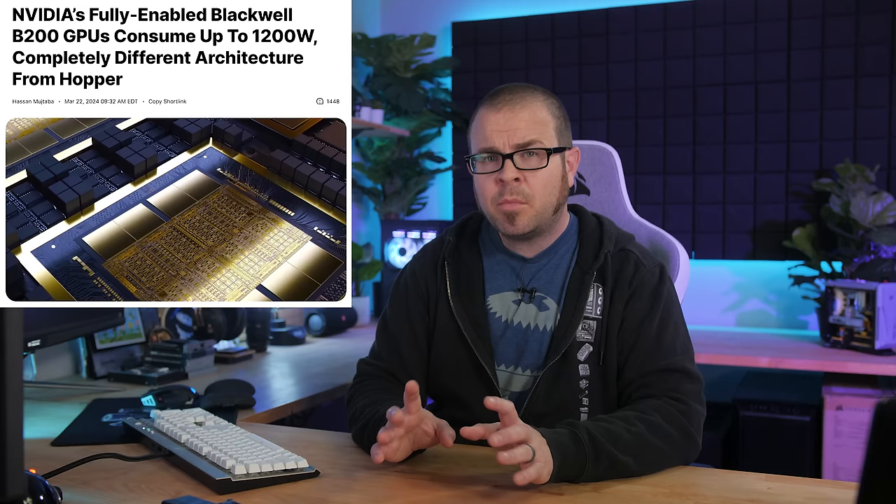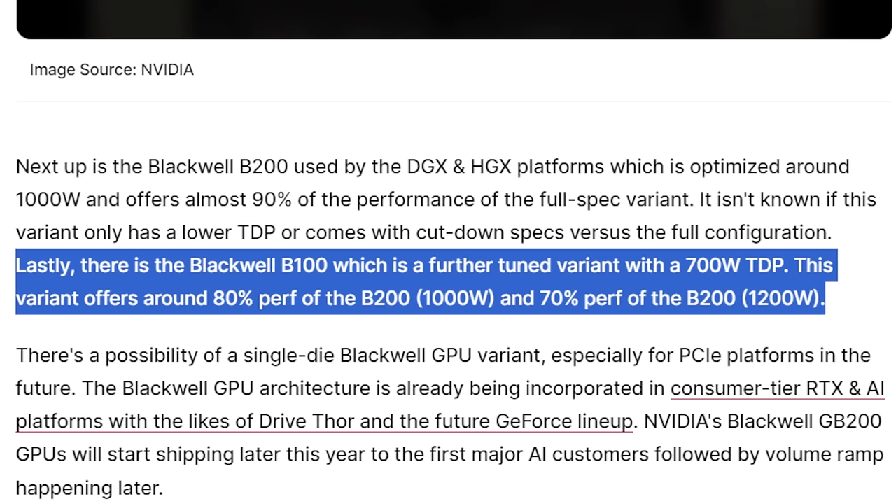Blackwell will come in three variants initially: the full-fat B200, which can pull up to 1,200 watts by itself; a more power-optimized B200 that'll pull 1,000 watts while still providing 90% of the performance; and a 700-watt B100, presumably for poor people. Maybe they'll have a coupon for that one or something.